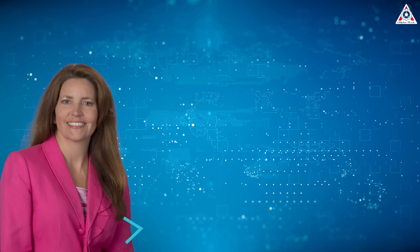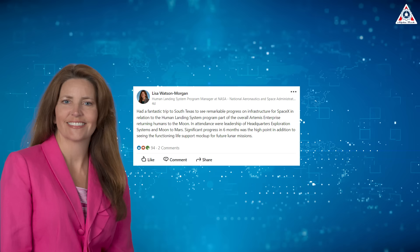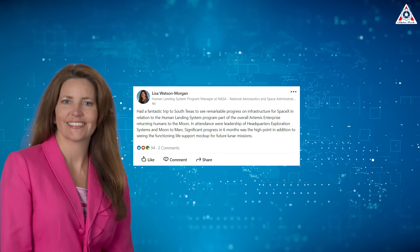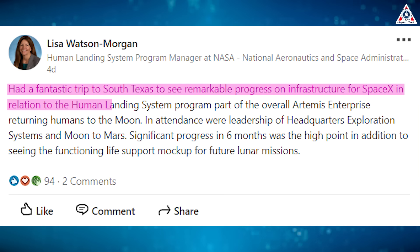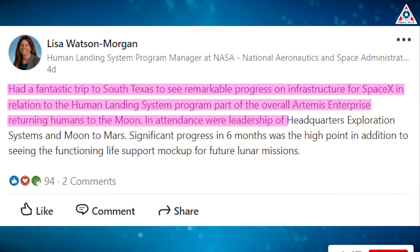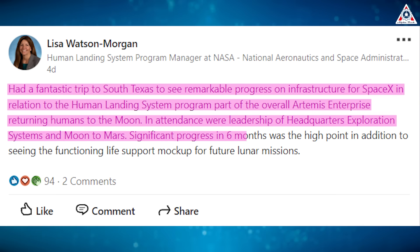Earlier on February 2nd, Lisa Watson-Morgan, the program manager of NASA's Human Landing System, mentioned on LinkedIn and expressed her joy about the results of her trip. She wrote: 'Had a fantastic trip to South Texas to see remarkable progress on infrastructure for SpaceX in relation to the Human Landing System program, part of the overall Artemis Enterprise, returning humans to the moon. In attendance were the leadership of Headquarters Exploration Systems and Moon to Mars. Significant progress in six months was the high point, in addition to seeing the functioning life support mock-up for future lunar missions.'